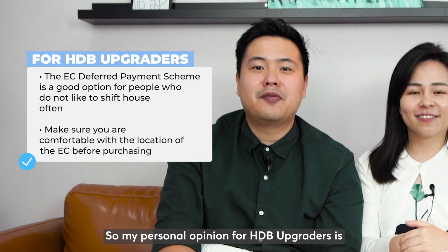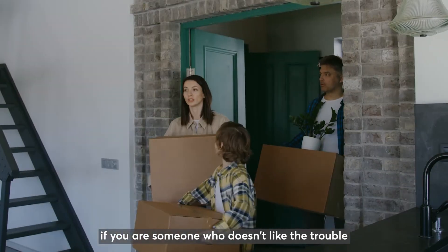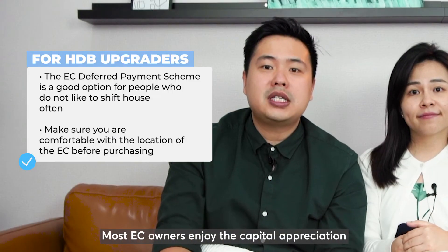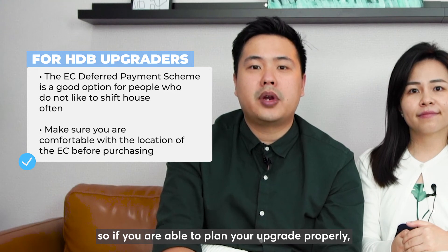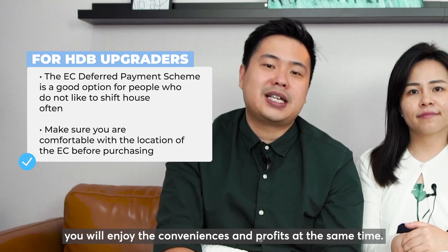My personal opinion for HDB upgraders is: if you are someone who doesn't like the trouble of shifting houses a few times, the EC deferred payment scheme is a good option. Most EC owners enjoy the capital appreciation of being the first owner. So if you are able to plan your upgrade properly, you will enjoy the conveniences and profits at the same time.